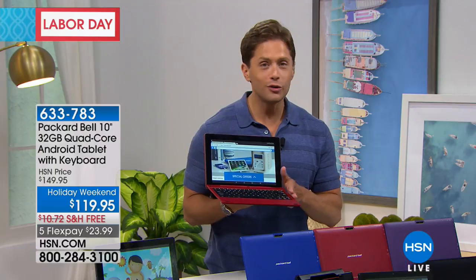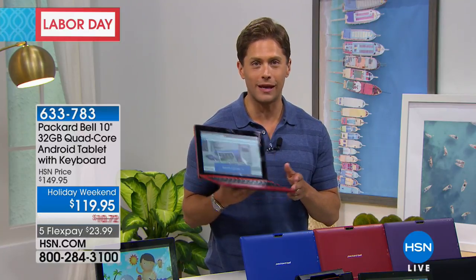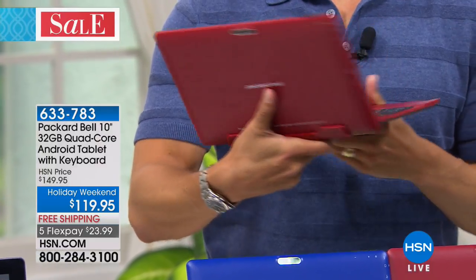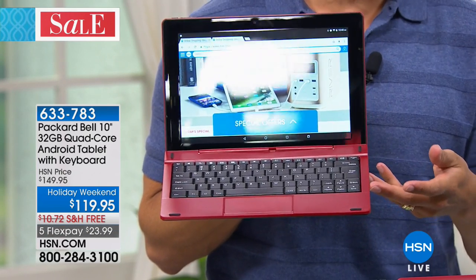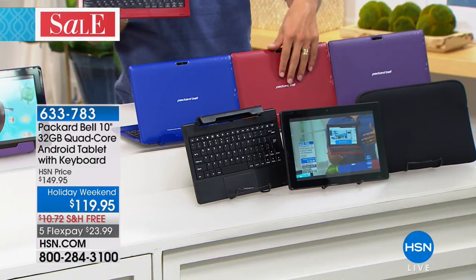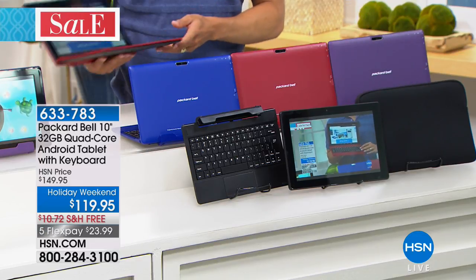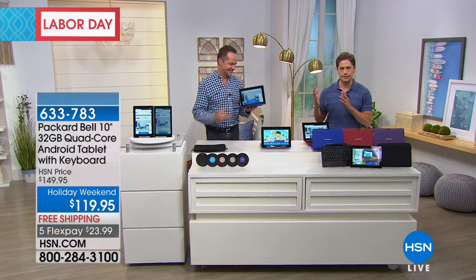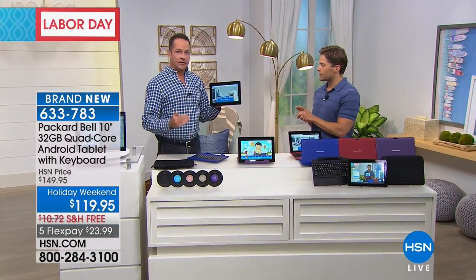It has a detachable keyboard with full real chiclet-style keys and its own little mouse pad. Today, for only $24 on a credit card — a savings off our regular HSN price for the holiday weekend — you are buying both an Android Nougat tablet and a mini portable laptop computer. It comes in purple, red, blue, and black, with a great sleeve, and a 90-day Pandora voucher. Aaron Berger is joining us — he always brings us the latest and greatest in tablets.